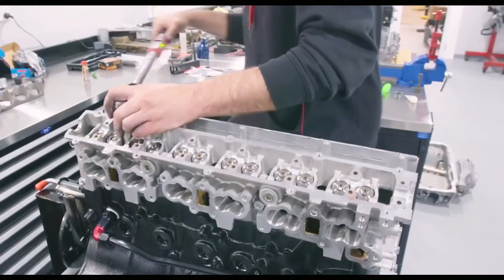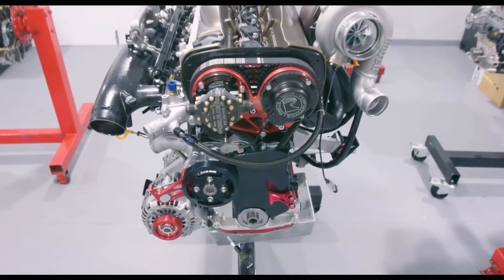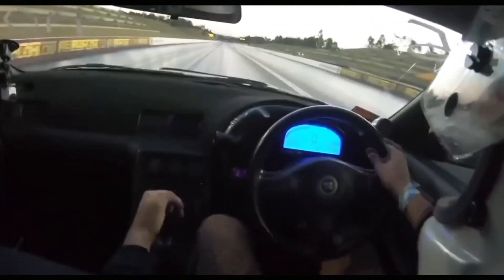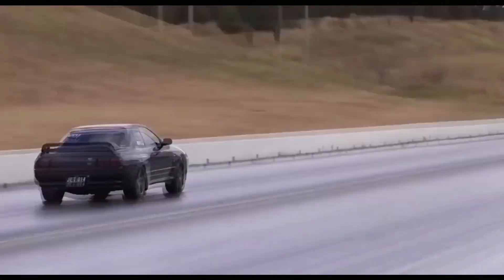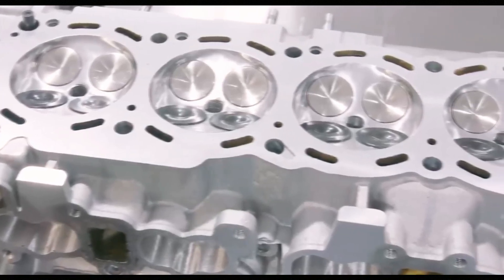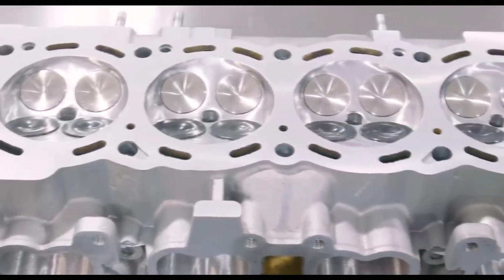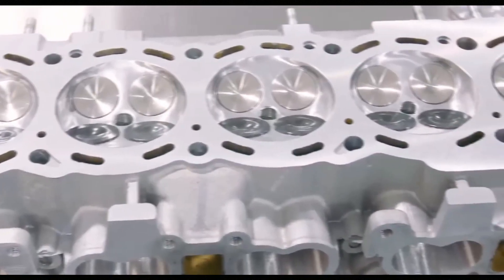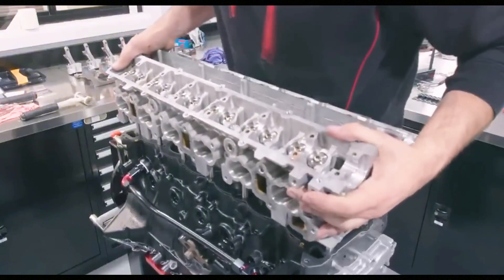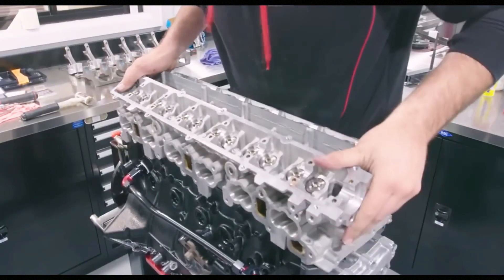Another masterpiece of Japanese engine building is the RB26DETT engine, released by Nissan in 1989. Its success in motorsports later prompted Toyota to create its own 2JZ. The RB26DETT had a displacement of 2.6 liters, 24 valves, and 2 turbochargers, which allowed it to achieve a rated power of 280 horsepower — though in reality the unmodified engine reached 330 horsepower. Like its competitor from Toyota, the engine had high tuning potential and reliability.